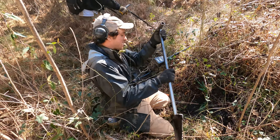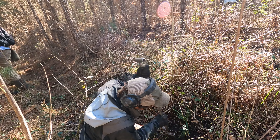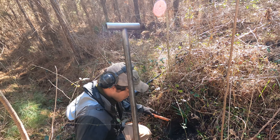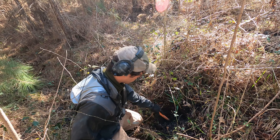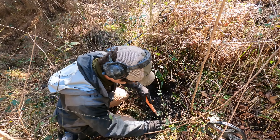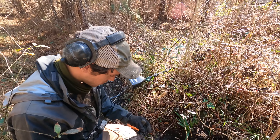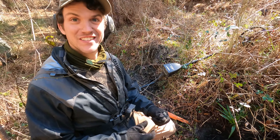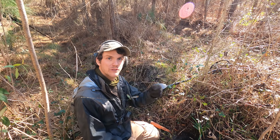It's probably going to be another horse tack buckle because they've been ringing up in the 80s. I'm like a couple feet away. That's a nail. Oh, here it is — another little buckle! Cute little baby buckle. They give good signals — they do sound really good. That's crazy. Well, let's keep on going, see what else we can get.